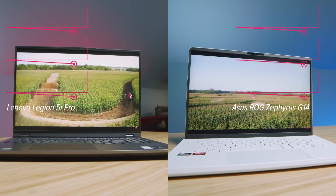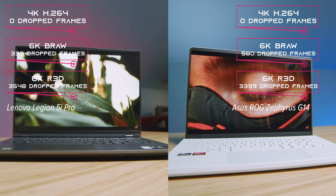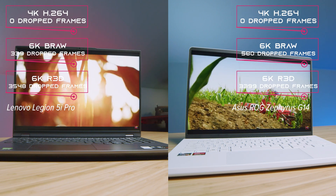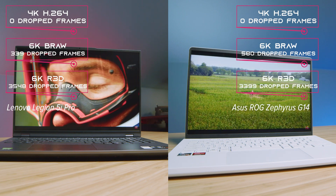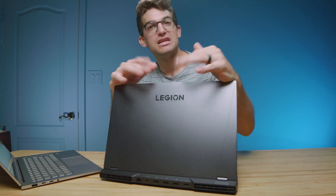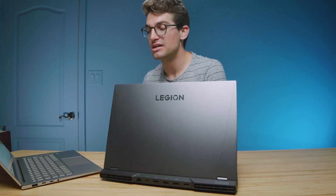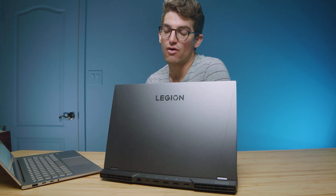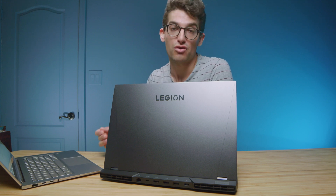Both laptops had great performance inside Premiere Pro for video editing — zero dropped frames out of 4K, and a low amount of dropped frames for B-RAW and RED footage. The Legion 5i Pro did better in both B-RAW and RED footage, but not by a ton. Getting into export times, this is an area that will be better for the Legion 5i Pro based on thermal temperatures.